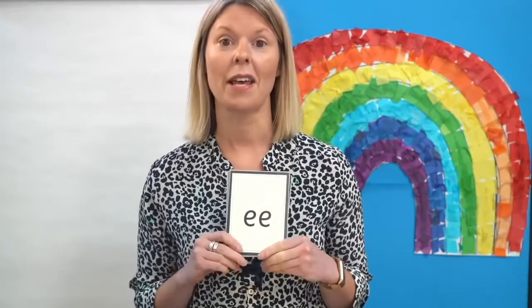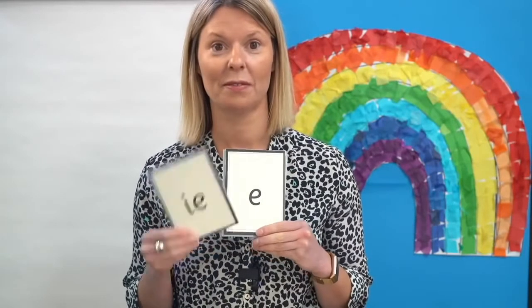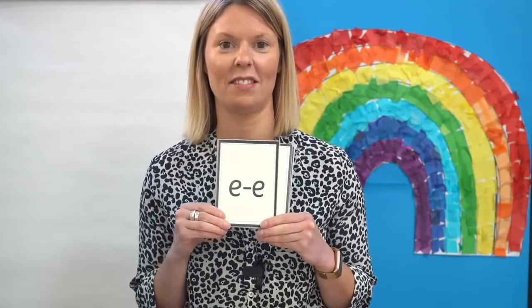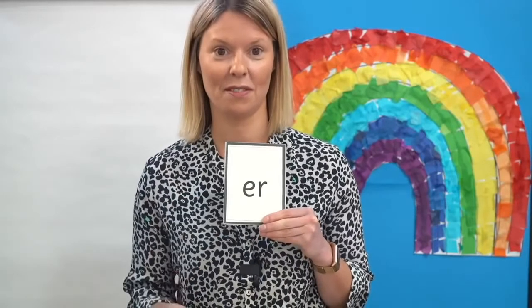Let's read some phonemes you know. I'll show you the graphemes on the cards and I want you to read them aloud. Remember, there is more than one way to say some of these sounds. The first card says E — your turn, off you go. Did you get them all right?